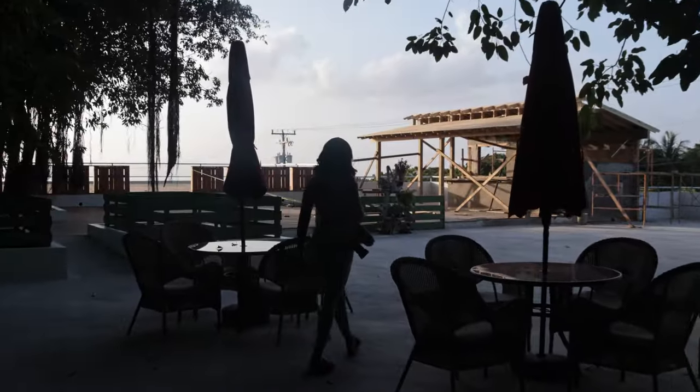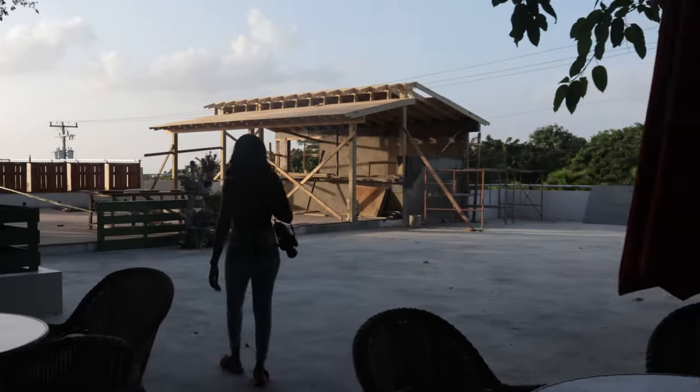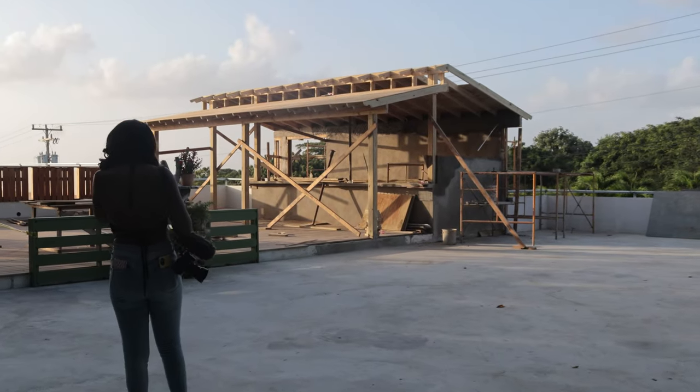Little area here. Things are still under construction as you can see, but it's going to be — or it is — a really beautiful spot.